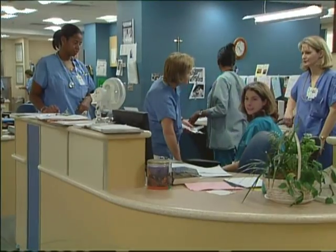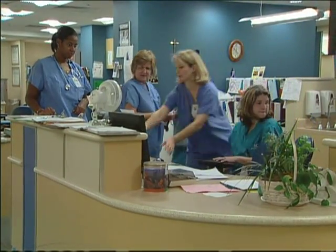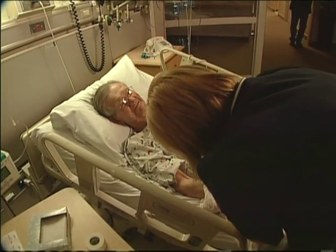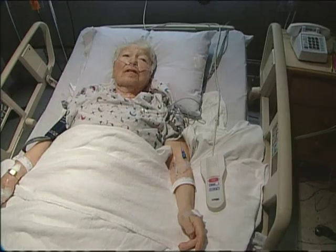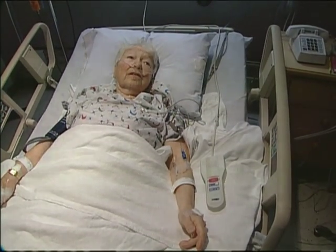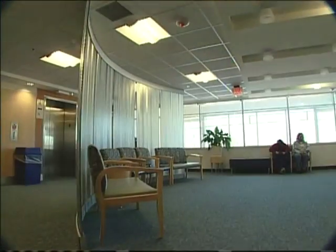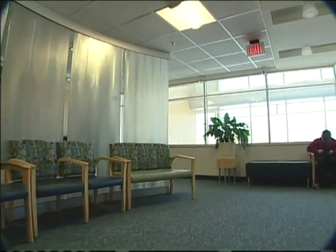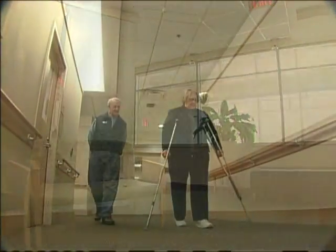Noise has often been considered a nuisance; however, it's a major health hazard. It leads to miscommunication, which can lead to errors; it increases stress and fatigue; and most importantly, it disrupts one of nature's best healers — sleep. The research shows that carpet, noise-dampening ceilings, and other relatively inexpensive measures actually contribute to healing.